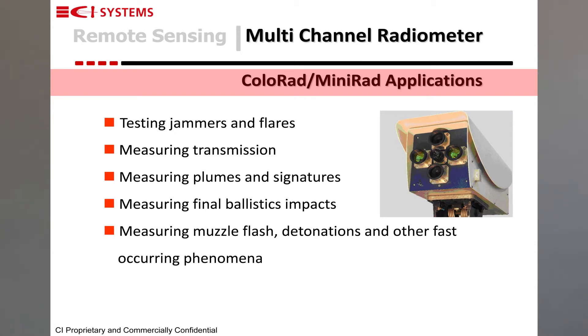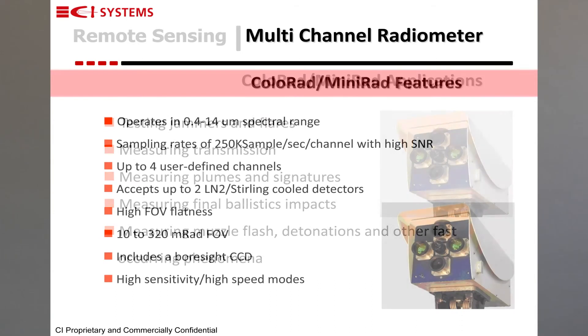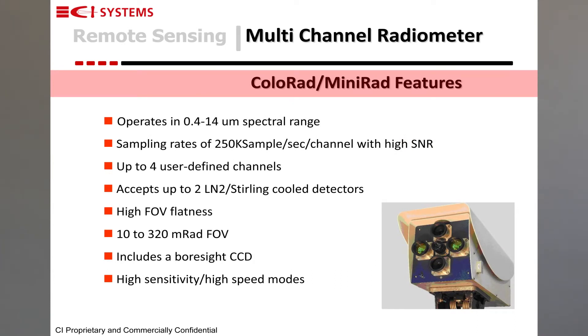Typical applications of these include testing jammers and flares, measuring transmission, measuring plumes and signatures, and measuring muzzle flashes and final ballistic impacts. The multi-channel radiometers operate in a broad spectral range which is configurable and defined by the user. They can use cooled or uncooled detectors, include a boresight CCD, and are highly sensitive, capable of measuring at very high rates — up to 200,000 samples per second per channel.